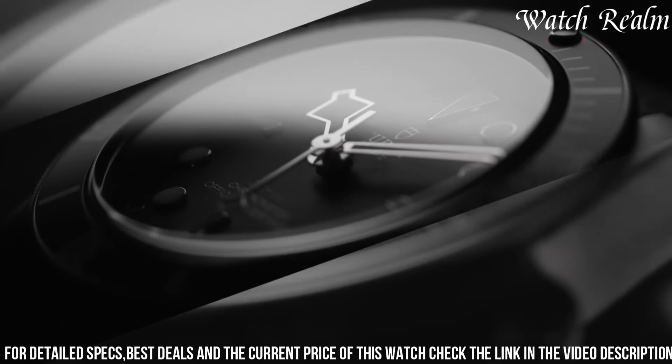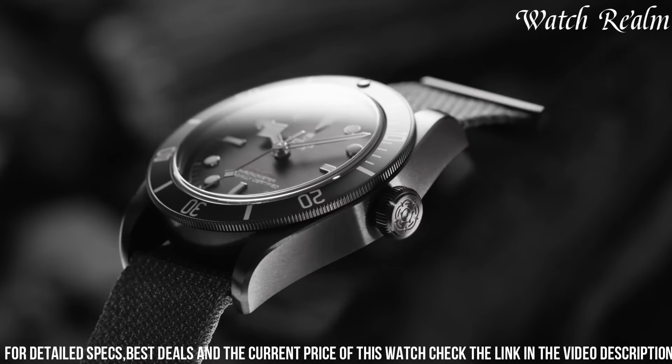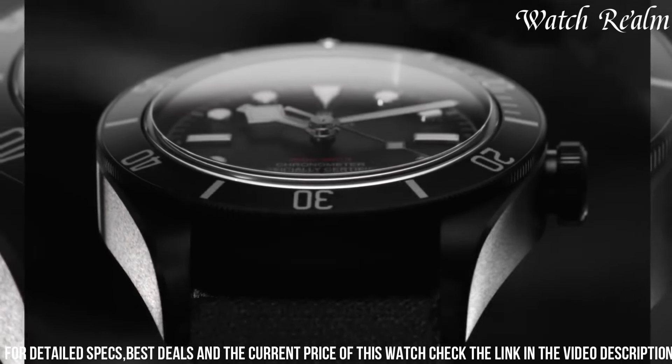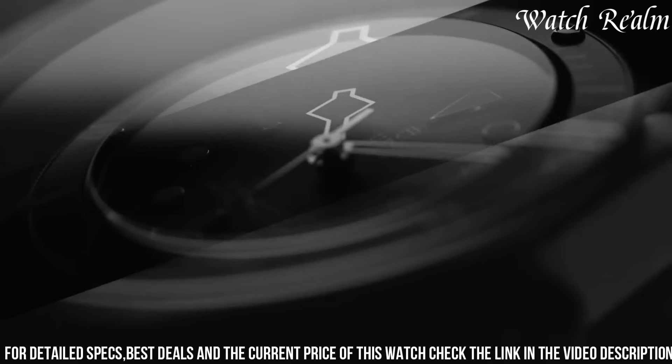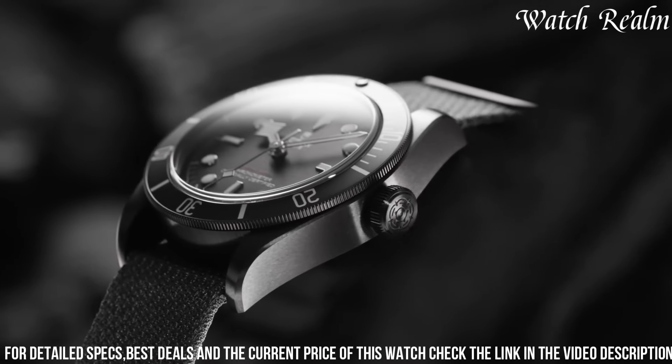The Black Bay Dark ensures unwavering precision. The stealthy aesthetics and robust construction make it a versatile companion, seamlessly transitioning from formal gatherings to rugged adventures, captivating enthusiasts seeking a fusion of sophistication and resilience in a singular timepiece.